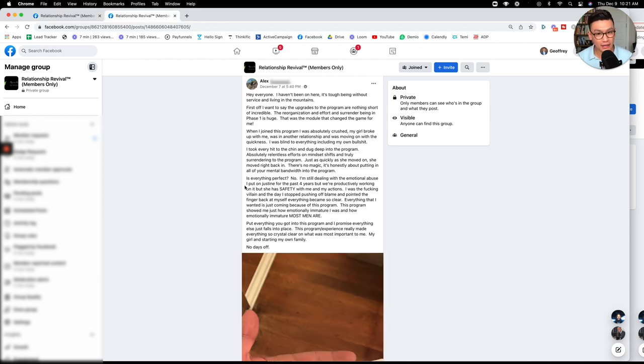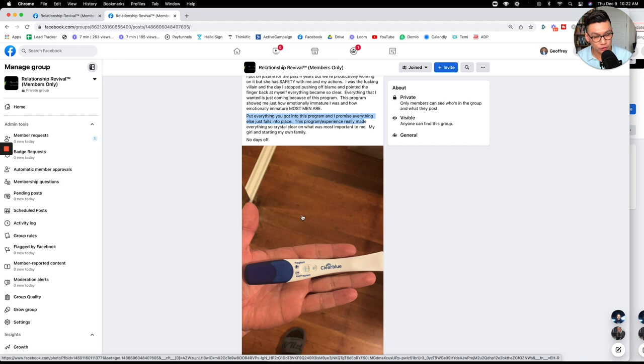Here's another example from Alex. He says when he joined the program he was absolutely crushed — his girl had broken up with him, was in another relationship, and moving on quickly. He was blind to everything, including his own faults. He took every hit and dug deep into the program, becoming absolutely relentless with mindset shifts and truly surrendering to the process. Just as quickly as she moved on, she moved right back in. There's no magic — it's about putting all your mental bandwidth into the program.